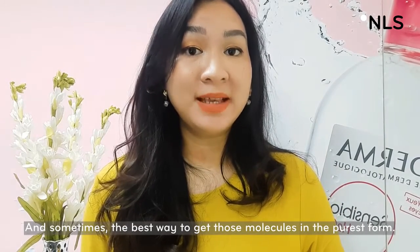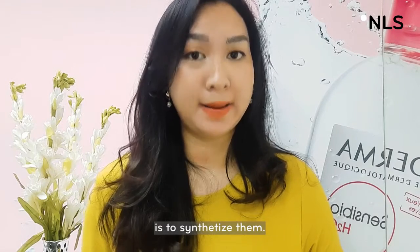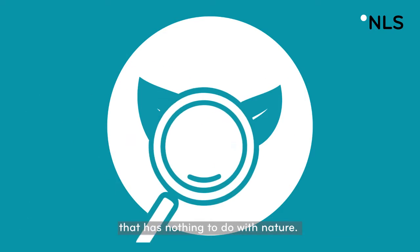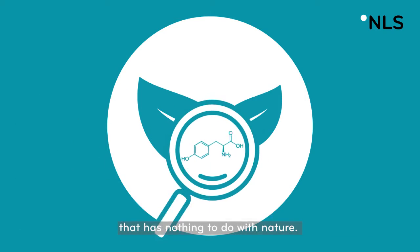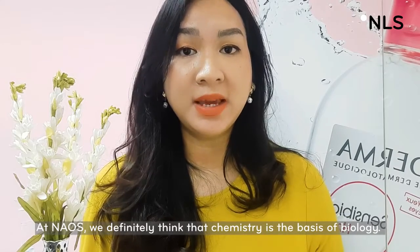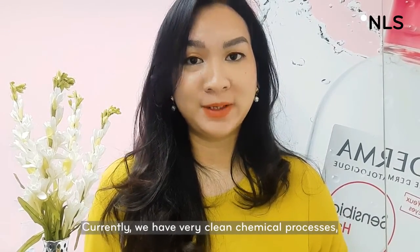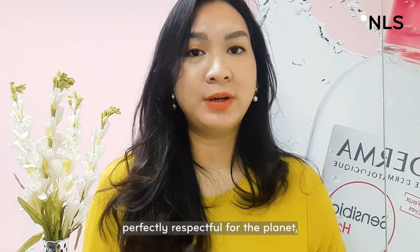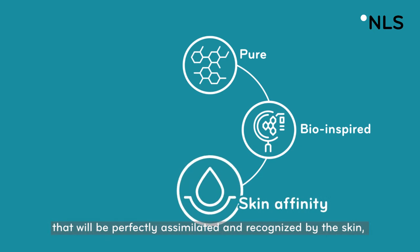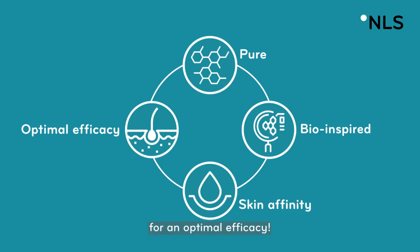And sometimes, the best way to get those molecules in the purest form is to synthesize them. Chemistry is not necessarily a dirty way to create molecules that has nothing to do with nature. We definitely think that chemistry is the basis of biology. Currently, we have a very clean chemical process, perfectly respectful for the planet, that allows us to get pure bio-inspired molecules that will be perfectly assimilated and recognized by the skin for optimal efficacy.